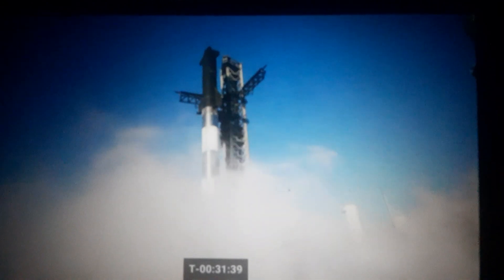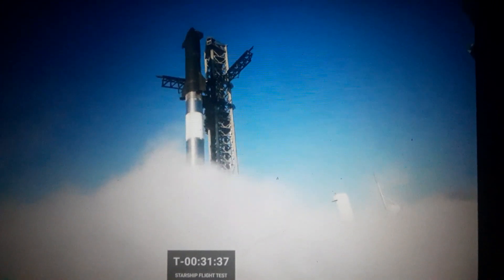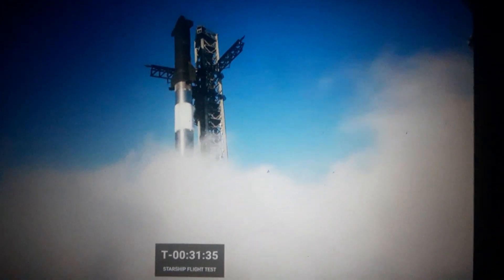As we mentioned before, there are 33 of them on the Super Heavy booster. We don't see it right now, but the cluster in the center are the ones that are actually going to gimbal and help steer the booster back down for its water landing.